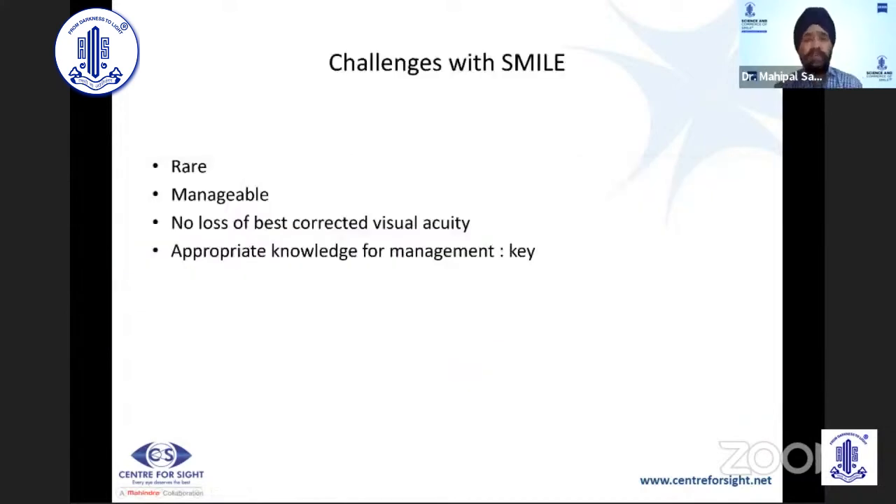To sum up, the challenges you can get with SMILE include DLK, which is very rare, and infection, which has been reported for SMILE. Overall, the main challenges with SMILE are the initial learning curve. A little more surgical acumen is required for SMILE than for a flap procedure, but most of us are able to get through with the first 50 cases. The challenges with SMILE are rare, the machine is very forgiving, they are manageable, and there is no loss of best corrected visual acuity. Learning SMILE is no longer a major challenge, and there are many induction courses and YouTube resources available.